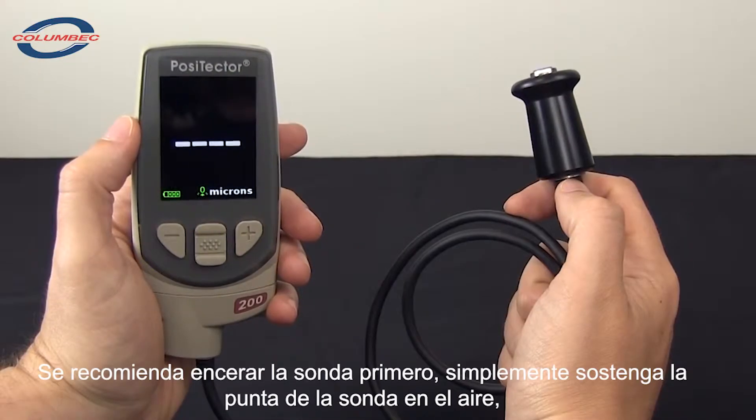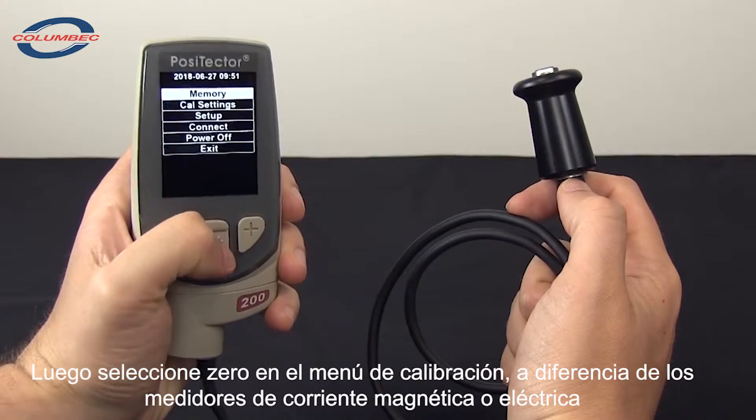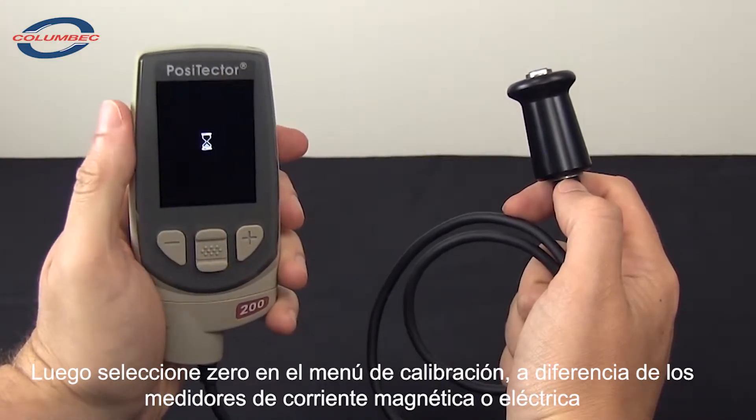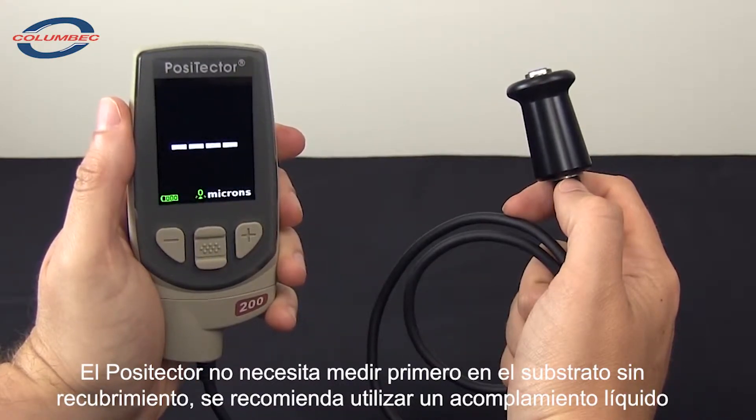Taking measurements with the Positector 200 is easy. First, it is recommended to zero the probe. Simply clean the probe tip, hold it in the air, and select zero from the calibration menu. Unlike magnetic or eddy current gauges, there is no need to measure on the uncoated substrate.